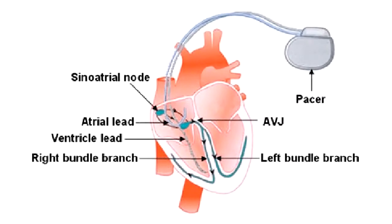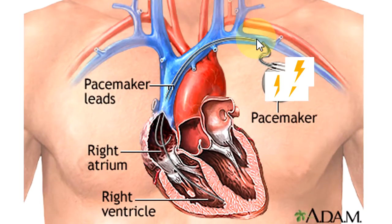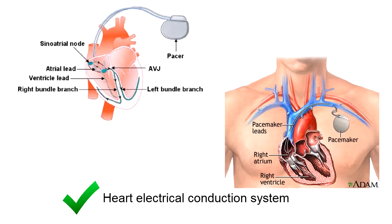These devices consist of a lithium battery enclosed by a titanium case and have one to three electrodes. While operating, electrical impulses are generated and sent through the leads to the heart chamber to stimulate the corresponding cardiac muscles for contraction and therefore pump blood, eventually regulating the heart's electrical conduction system.